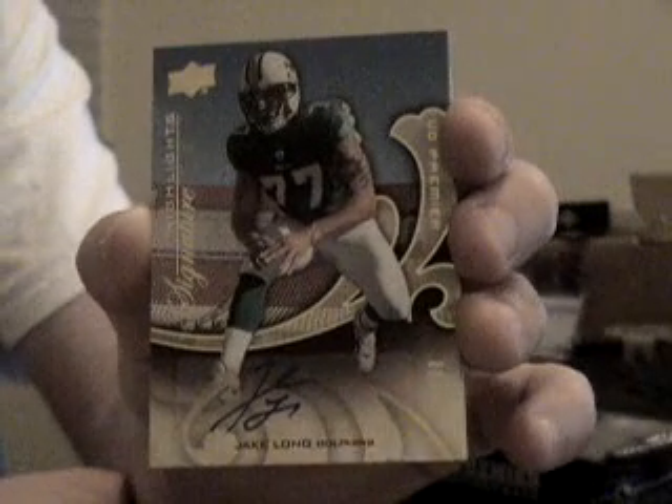For the Dolphins, number 6 of 25, Jake Long, rookie autograph. For the Jets, number 4 of 25, triple jersey, Dustin Keller. What a nice catch last weekend.